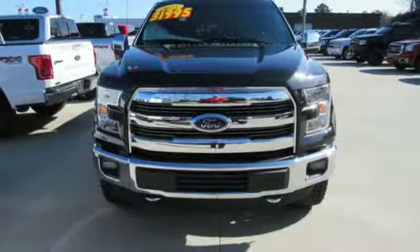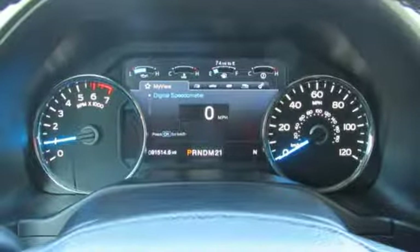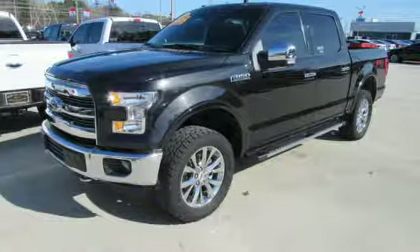It also comes with cargo box tie-downs and lots of places inside the cab to store your tools and gadgets. This hard-working truck is ready to go. Come try out this built Ford Tough F-150 today.